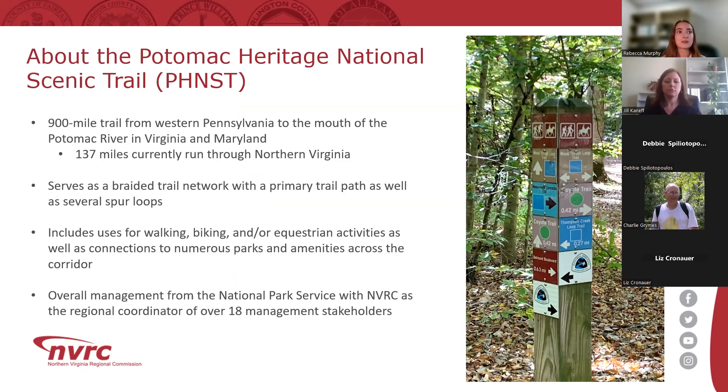The trail covers a really broad stretch of our region. Certain portions are incorporated into other regional trail networks, including the Mount Vernon Trail and the Washington and Old Dominion Trail. The PHNST is a braided network with a primary trail path as well as several branch trails that connect to scenic areas, parks, and attractions. The trail is meant for walking, biking, and equestrian uses, and serves a variety of recreational purposes including parks, historic and cultural sites, and other points of interest.